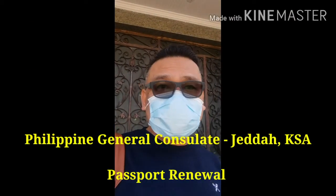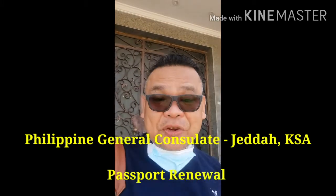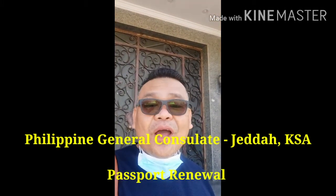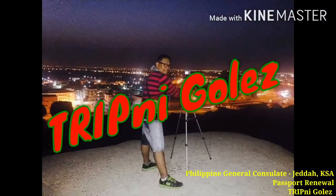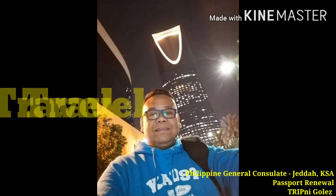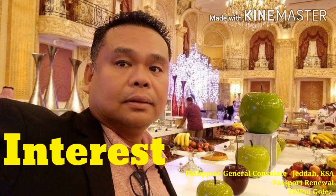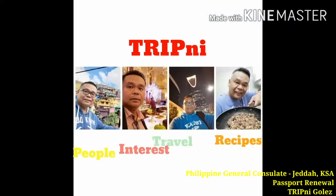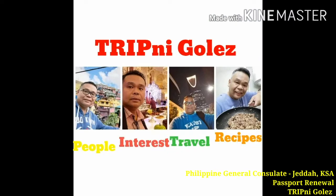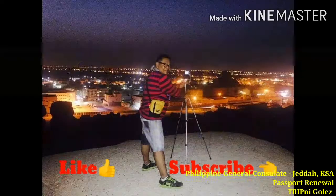Hello, mga ka-trip. Welcome to TripNigoles. This is another blog from Jeddah, Saudi Arabia. Welcome to TripNigoles — travel, recipes, interest, people. This is another blog of TripNigoles. Don't forget to like and subscribe.